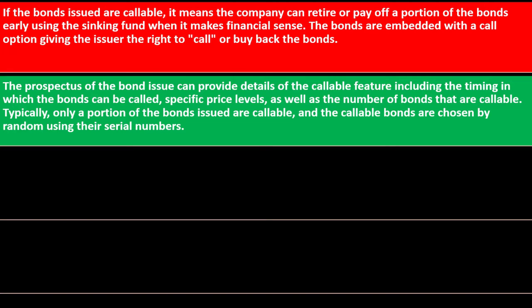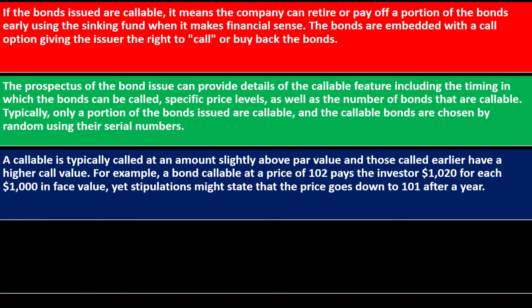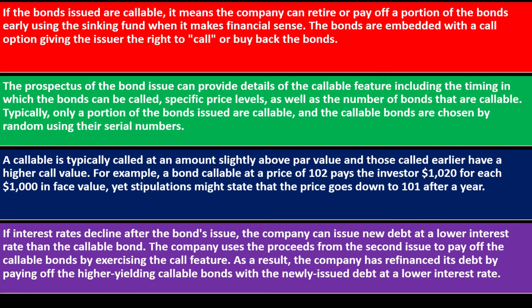Typically only a portion of the bonds issued are callable, and callable bonds are chosen by random using their serial numbers. A callable bond is typically called at an amount slightly above par value, with bonds called earlier having a higher call value. For example, a bond callable at 102 pays the investor $1,020 for each $1,000 face value — that is, 102% times the face amount — with stipulations that the price may drop to 101 after a year.